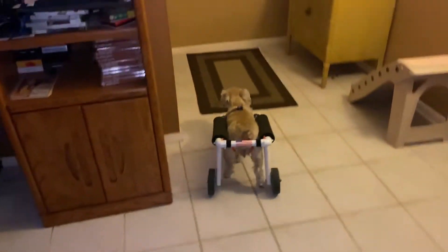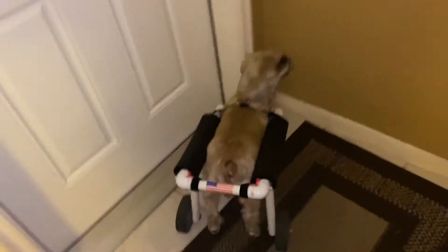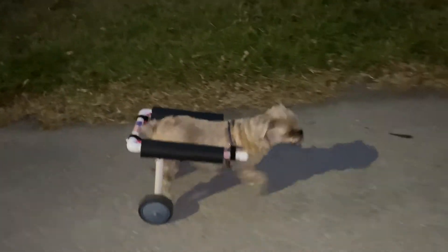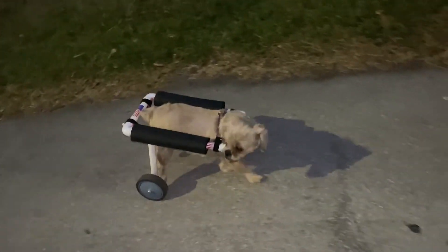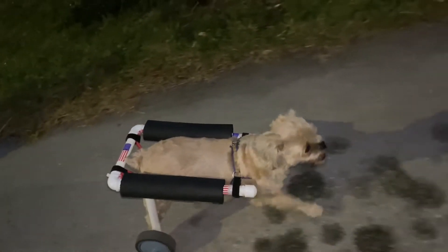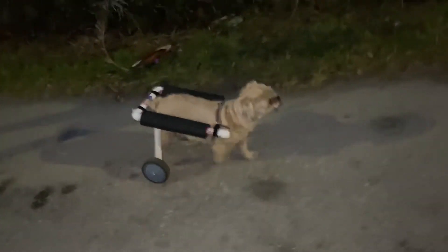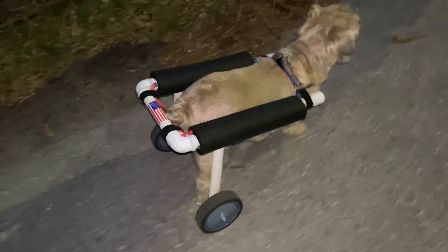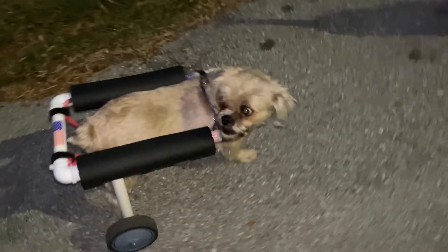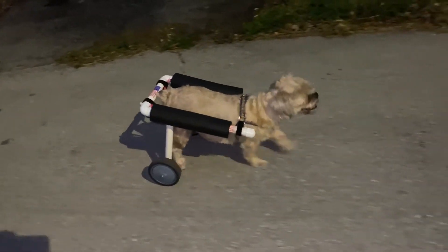All right, here she is with her cushions. Misty sporting her upgrade — it helps keep her aligned in the device. Oh yeah, much better.